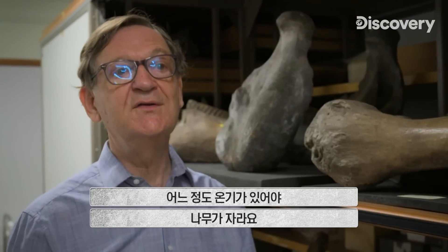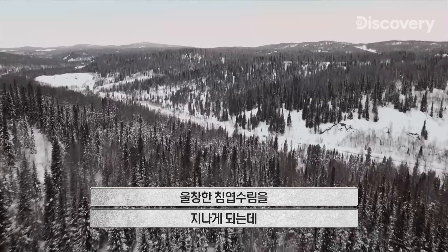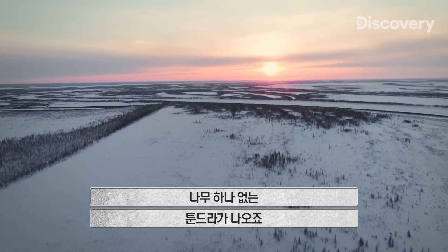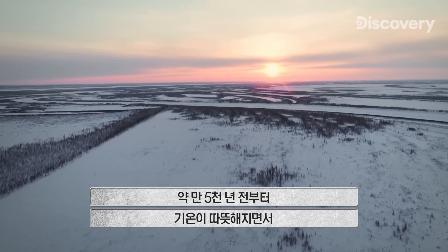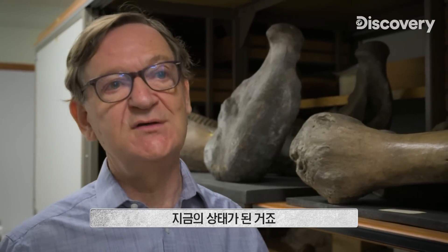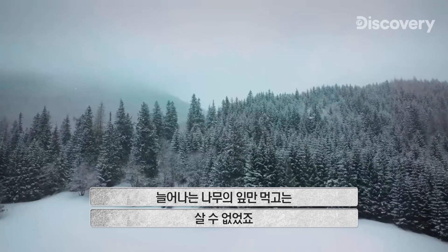Trees require a certain warmth to grow. Even today, if you travel northwards through Siberia, you pass through the rich coniferous forest. Eventually the trees start thinning out, and by the time you get past the Arctic Circle, it's open tundra. Once the climate started to warm from about 15,000 years ago, the tree range progressively spread northwards. Mammoths were so adapted to eating and digesting grass that they couldn't survive on leaves alone as trees took over.